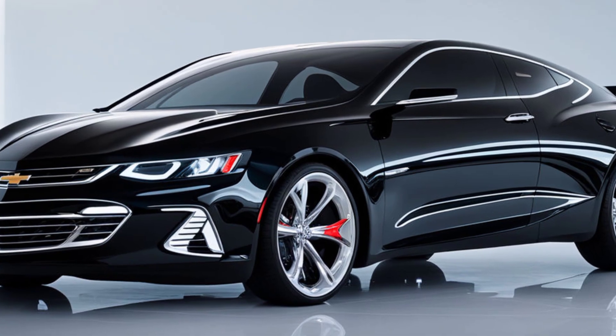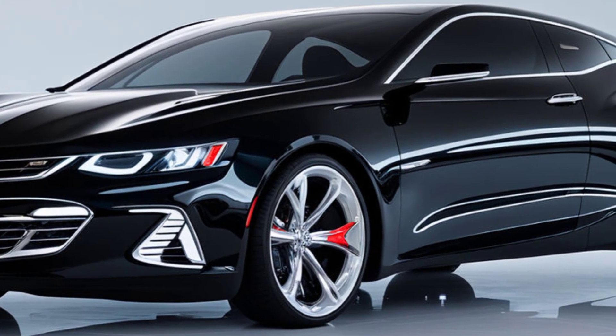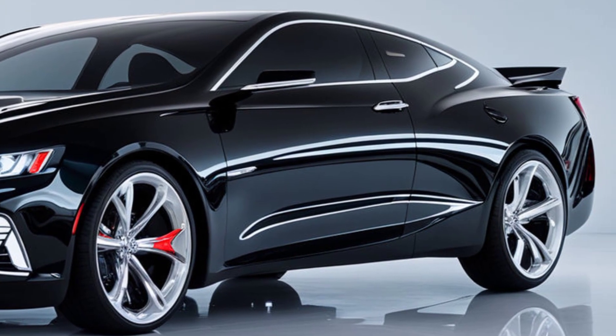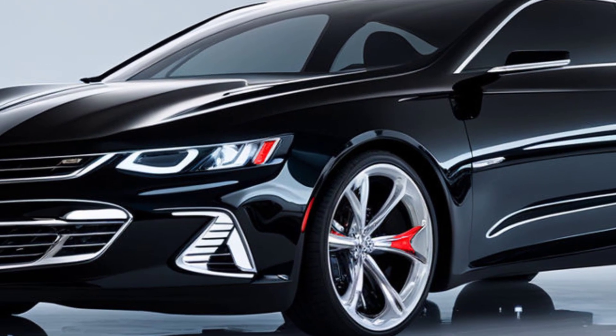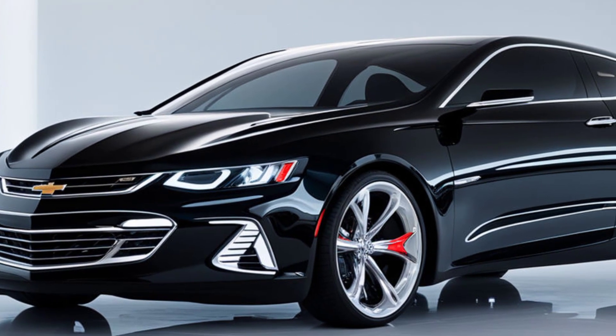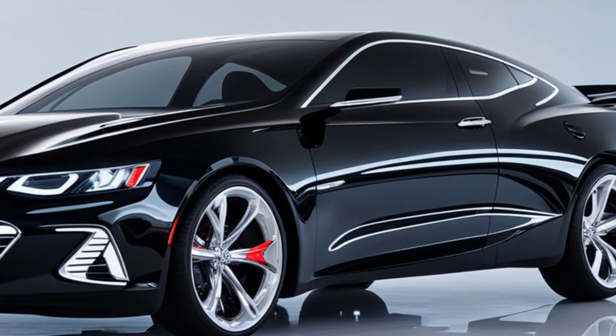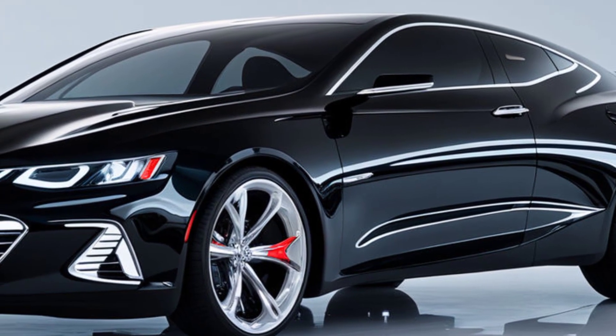The 2025 Bel-Air Super Sport doesn't just look fast — it delivers. Powered by a high-performance V8 engine, this car is designed for speed and power, offering an exhilarating driving experience. It also comes equipped with advanced suspension and braking systems, ensuring that it handles like a dream even at high speeds.